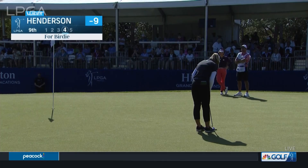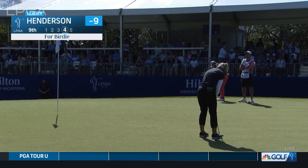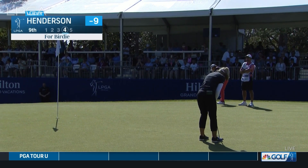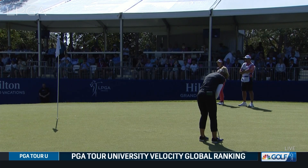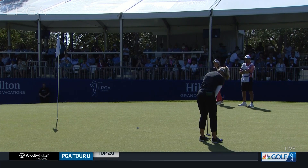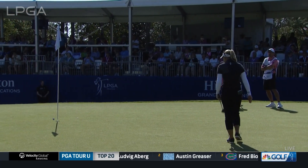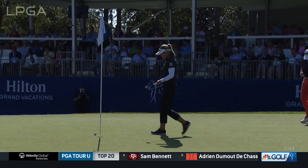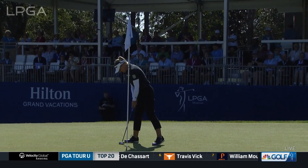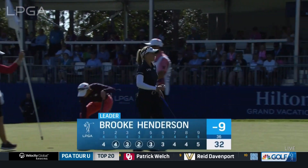That's not a bad lie. Henderson now for a birdie at the ninth. Brooke has been rolling the ball really well — a new putter in the bag as well. Kind of like how she sets up with it. She's been reading them well. She burned so many edges yesterday, even as well as she played, just giving herself so many opportunities as usual.